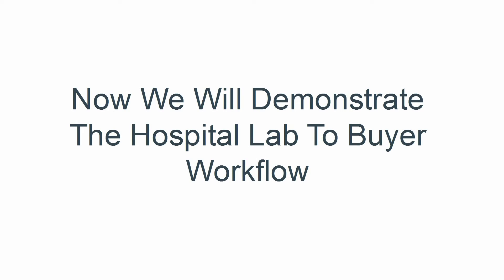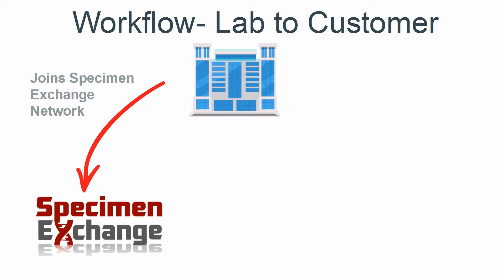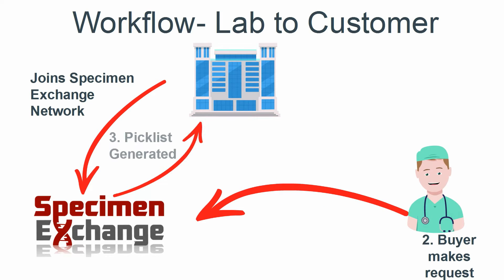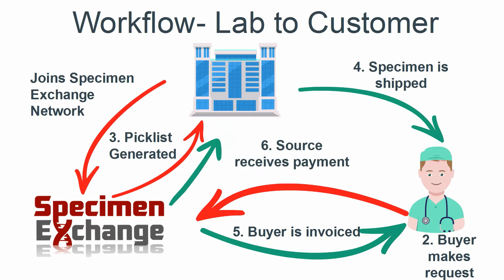The following is a slide demonstrating the typical workflow from lab to customer. In this process, the hospital or seller joins Specimen Exchange and receives access to the Specimen Exchange network. The buyer makes a request. A picklist is generated from Specimen Exchange to the hospital. The hospital ships the specimen to the buyer. The buyer is invoiced and payment is received. The hospital or laboratory is then reimbursed.